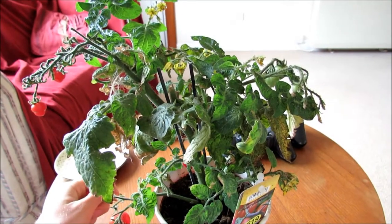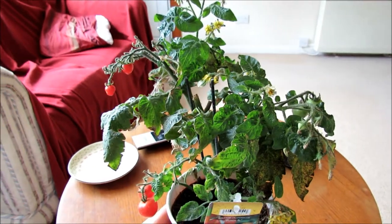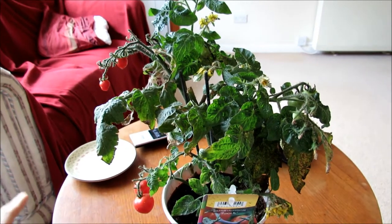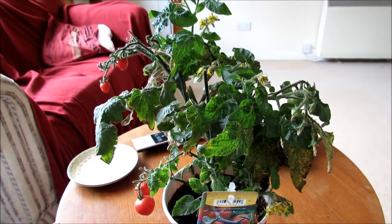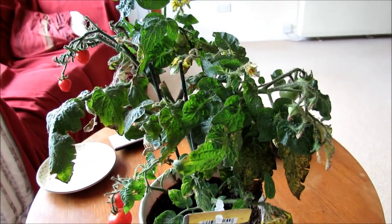A rather sickly tomato plant which got a greenfly infestation a few months ago. So instead of spraying it with chemicals, if I leave it outside, hoverflies will come and lay their eggs on it and then the hoverfly larvae will eat the greenfly.